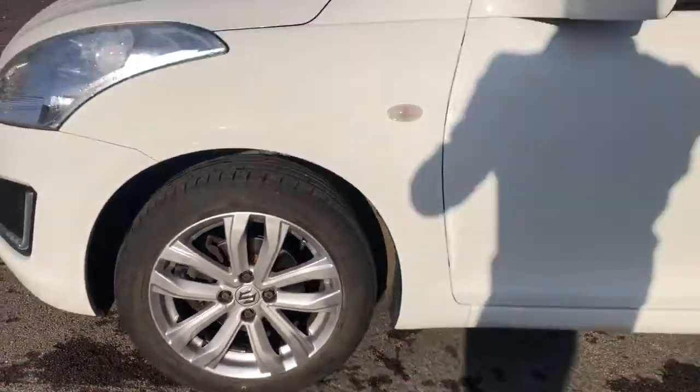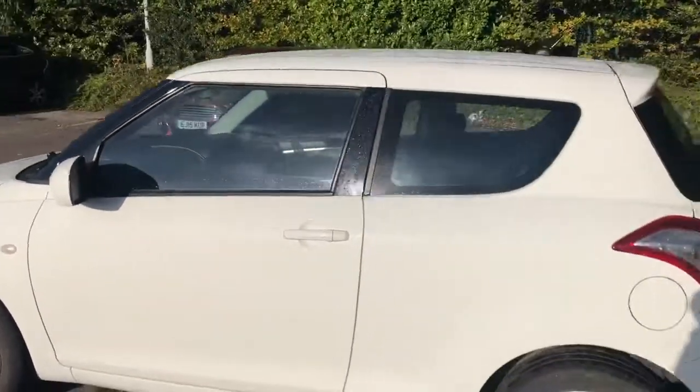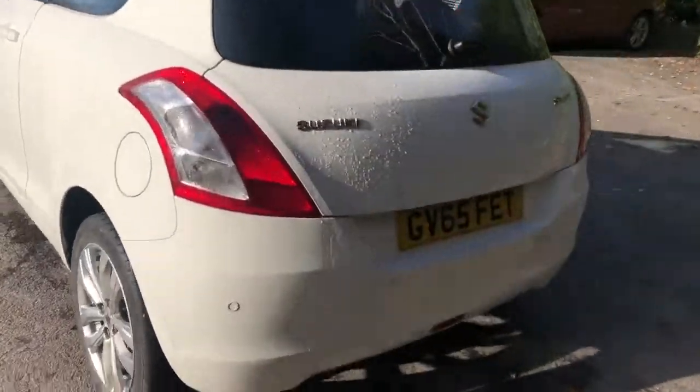16 inch alloys, color-coded door mirrors and handles. We do have rear parking sensors.